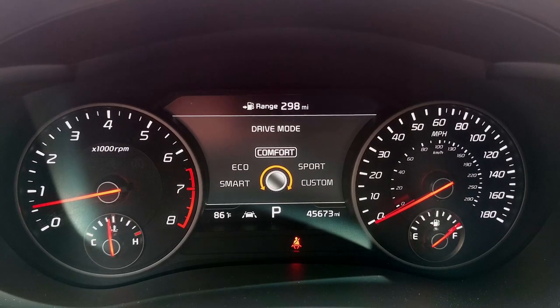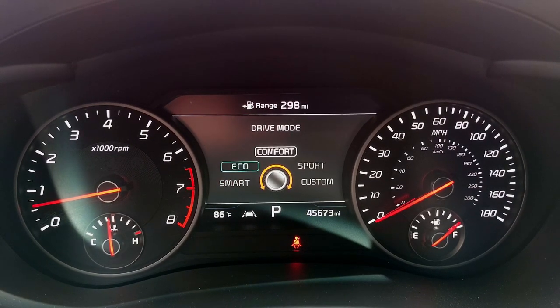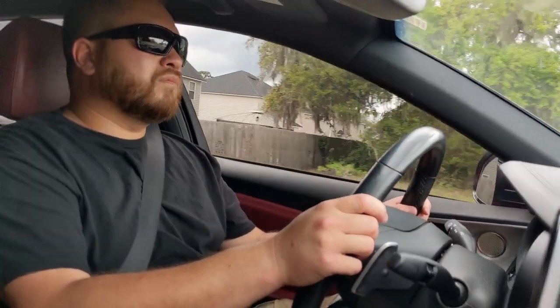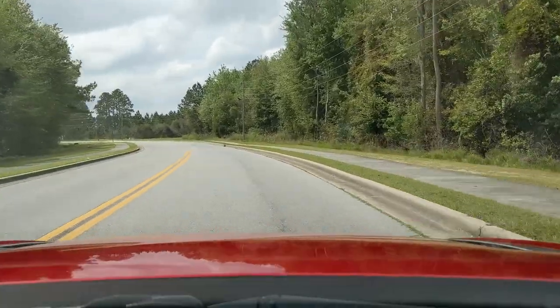There are also a few different drive modes: you can be in Smart, Eco, Comfort, and Sport. There's also a Custom mode — I haven't played with it yet to see what the actual settings are — but in Sport mode the throttle response is a lot more responsive.